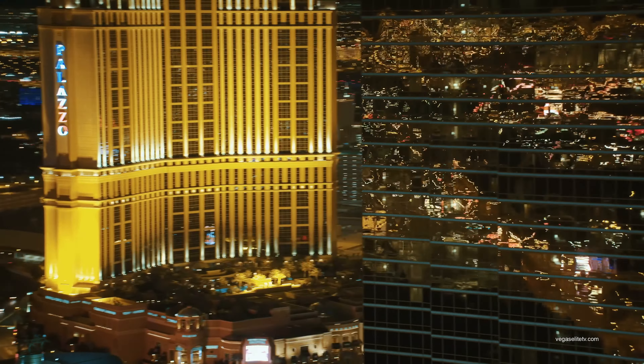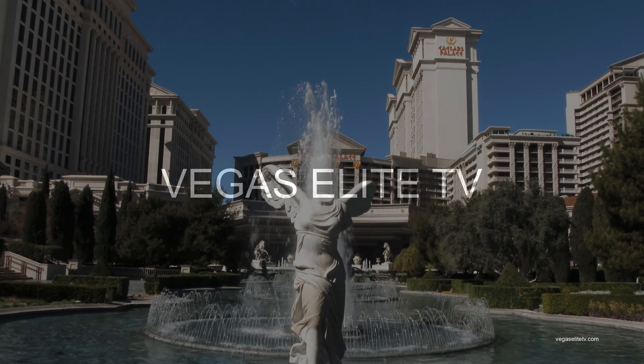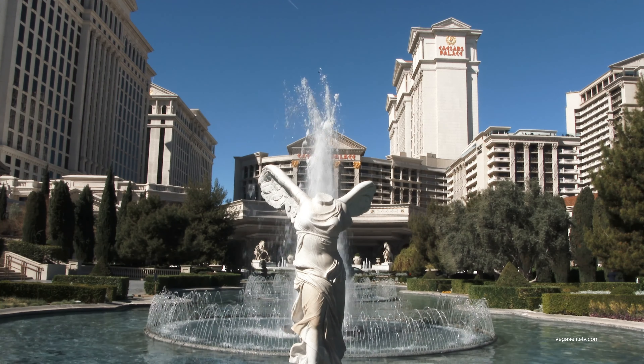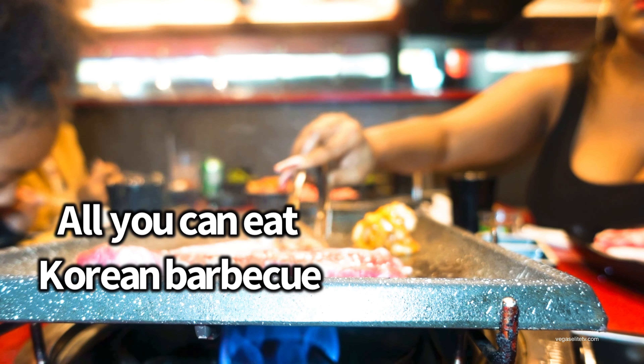Welcome back to Vegas. It's Dave Las Vegas and you're watching Vegas Elite TV. In this video, we're celebrating my birthday at one of the best all-you-can-eat Korean barbecue restaurants in the Las Vegas Chinatown area.